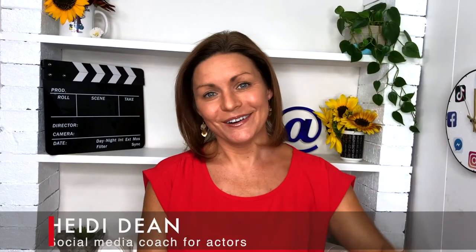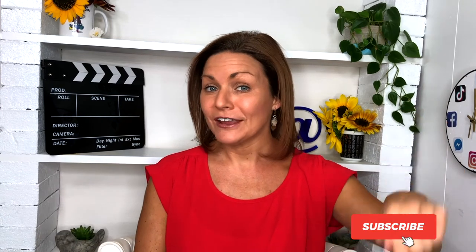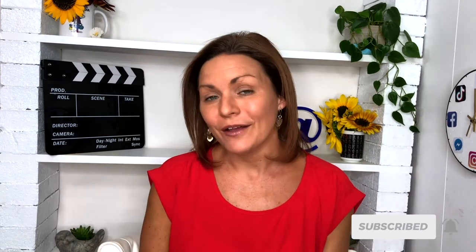If you're new here, welcome. I'm Heidi Dean, and I help actors and content creators rock their online presence. Make sure you subscribe to my channel right there and hit that little bell so you know when I have a new video just for you.